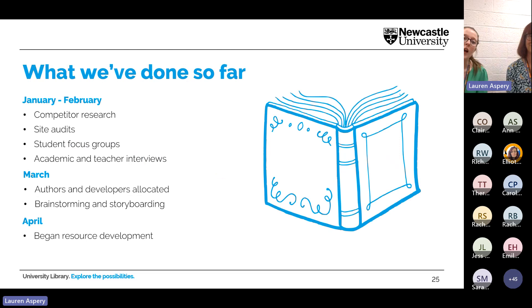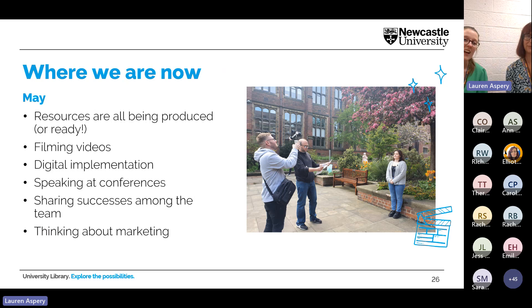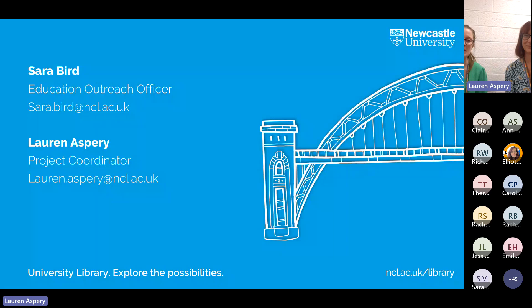Key activities completed so far: competitive research, audits, focus groups, and interviews. As a team we decided who was best suited for what, brainstormed and storyboarded everything, and began resource development in April. Since May, all resources for the three priority topics are being produced or are ready. We've been filming videos — including student intern Charlotte being filmed on choosing the right study space — and are beginning digital implementation of interactives. We're speaking at conferences, sharing successes across the team, and starting to think about marketing for the September 2024 launch.